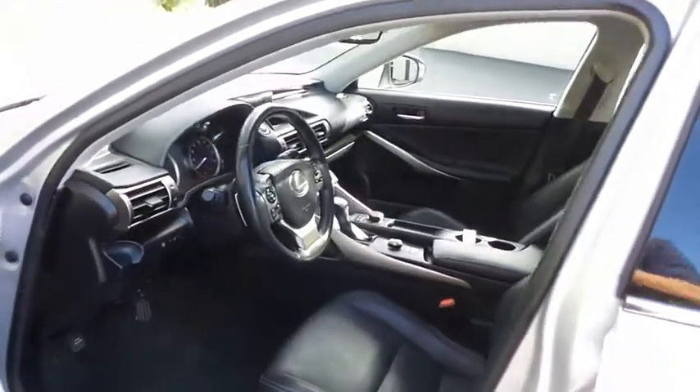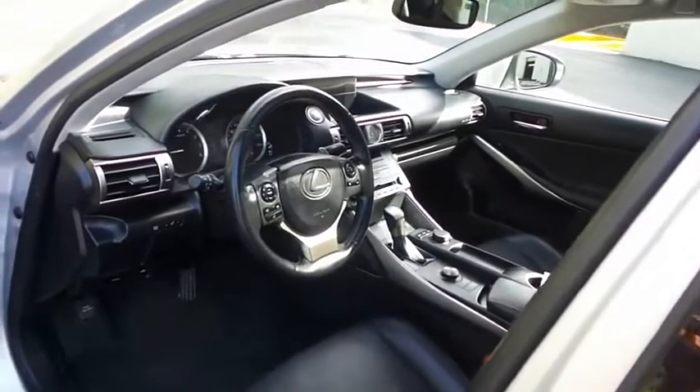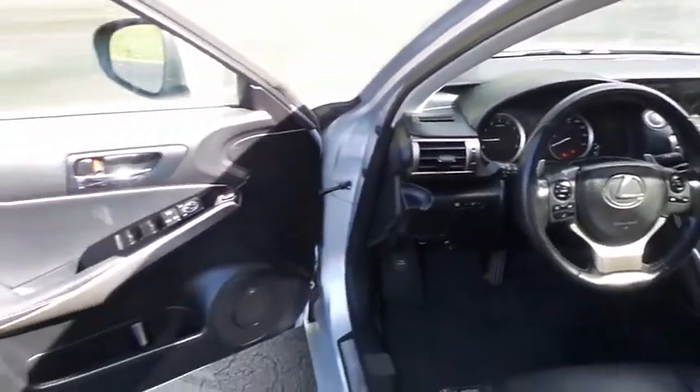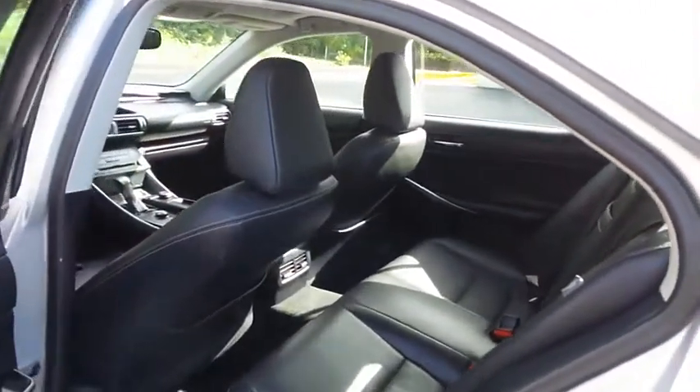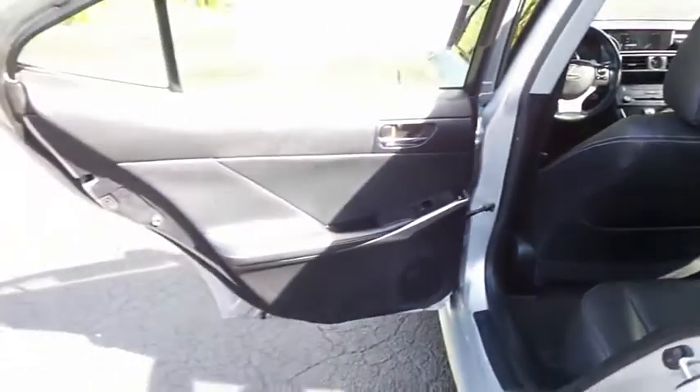It's gone through a comprehensive multi-point inspection and it's backed by a limited powertrain warranty. The black Nulux leatherette seats are in mint condition. This IS250's interior is extra clean. This luxury sedan comfortably seats five with sport bucket seating.